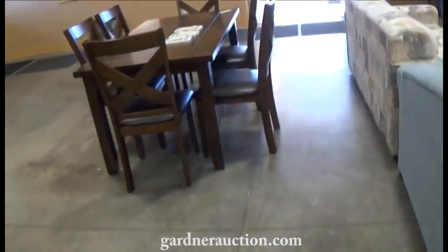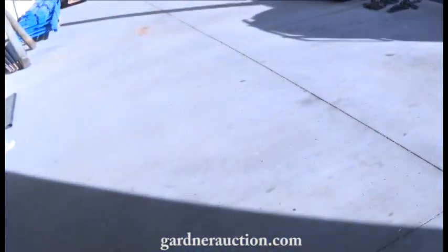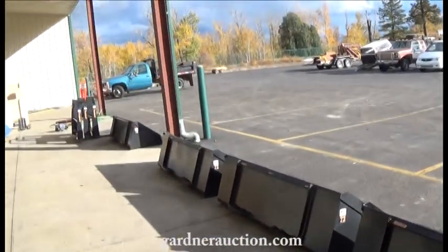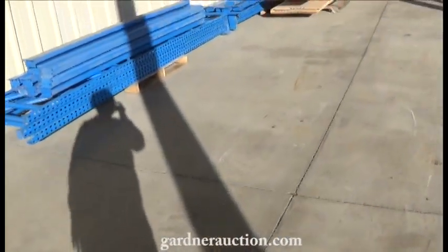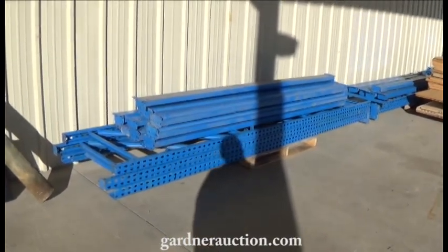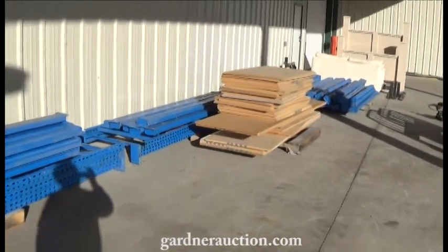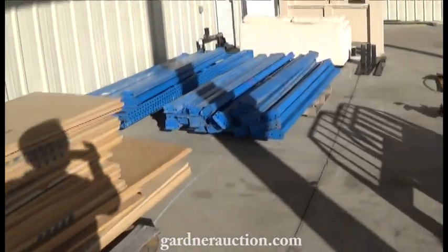We have some vehicles and more skid steer attachments outside. More skid steer buckets, skid steer forks, quick attach plates. We also have a couple groups of fencing and railing — look at the website for those. We have about 54 feet of industrial commercial pallet shelving, so look that over on the website.